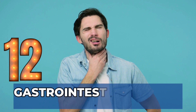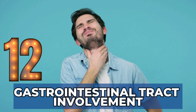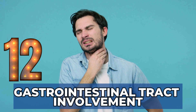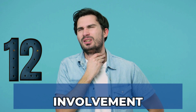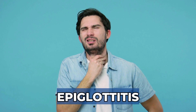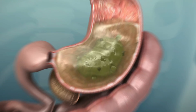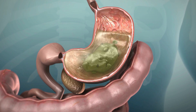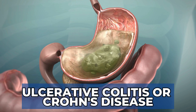Sign 12: Gastrointestinal Tract Involvement. Some patients with relapsing polychondritis can develop difficulty or pain with swallowing food, which can result from inflammation of the epiglottis leading to epiglottitis. If relapsing polychondritis is associated with vasculitis, the GI tract can also be affected. There are some cases of patients with relapsing polychondritis who also develop ulcerative colitis or Crohn's disease.